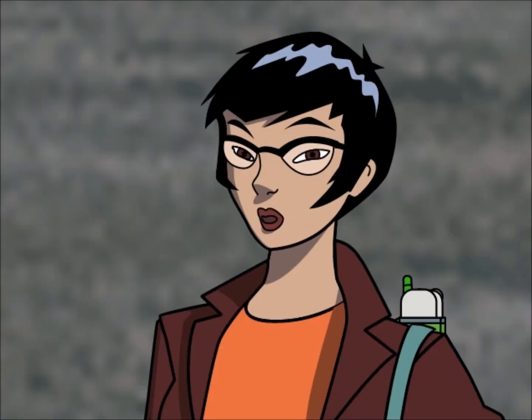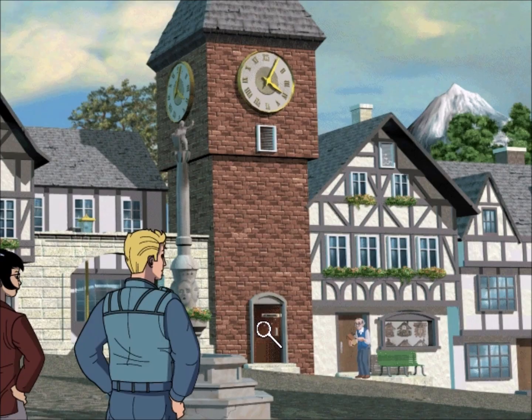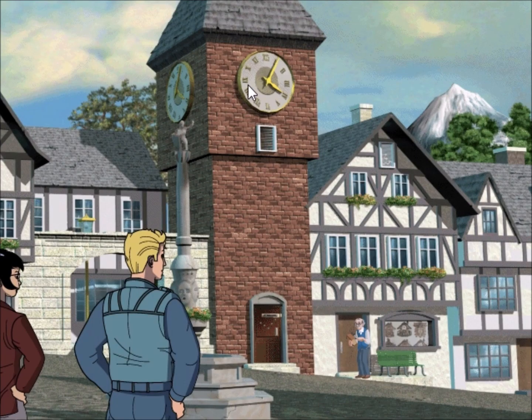Carmen always does this — leads us all over the world. Well, danke schön. Thank you so much, sir. You've been a great help. So, we need to find five parts to a key to get inside this tower. This is a complicated lock. We'll need to locate all the pieces before we can fix it. That's going to be really tough.